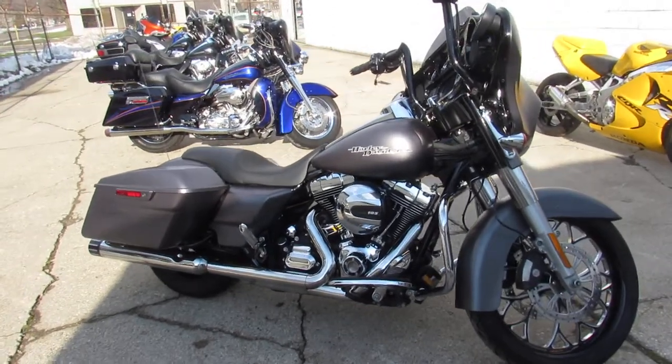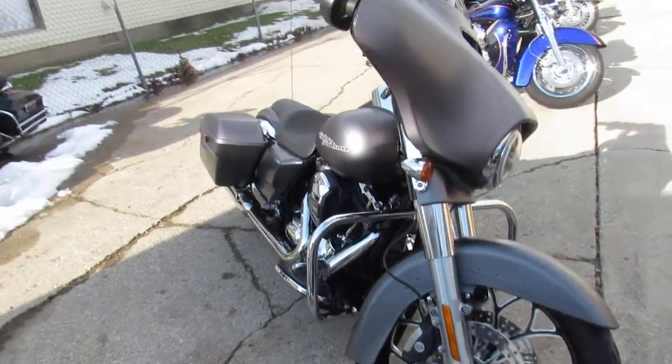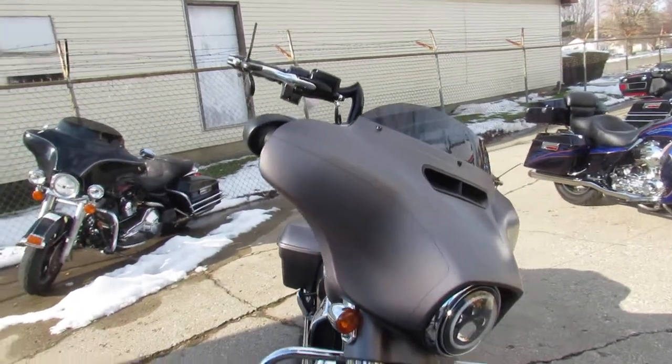Hey guys, ApprovalPowerSports.com here doing some videos on the used Harley Davidsons. We've got them stacked up — over 300 used Harleys in the showroom for sale.